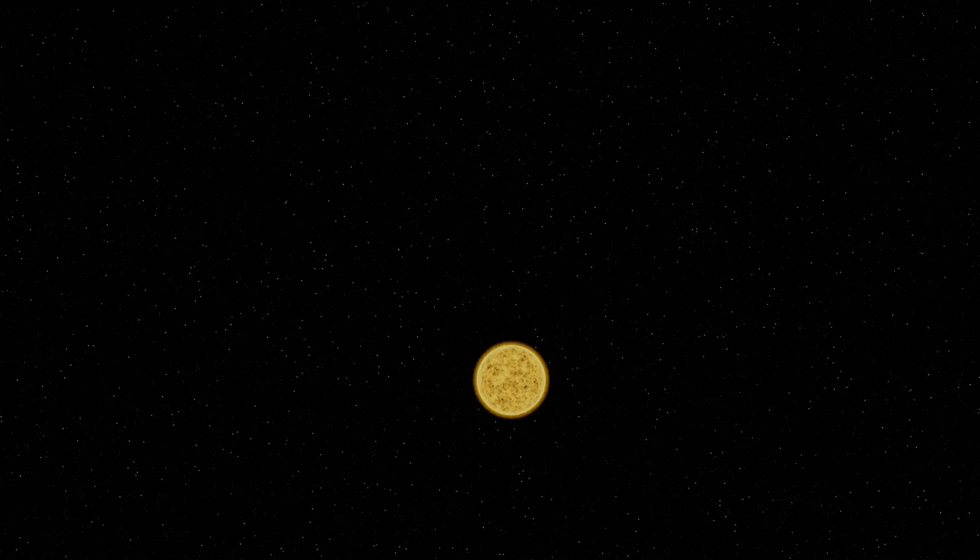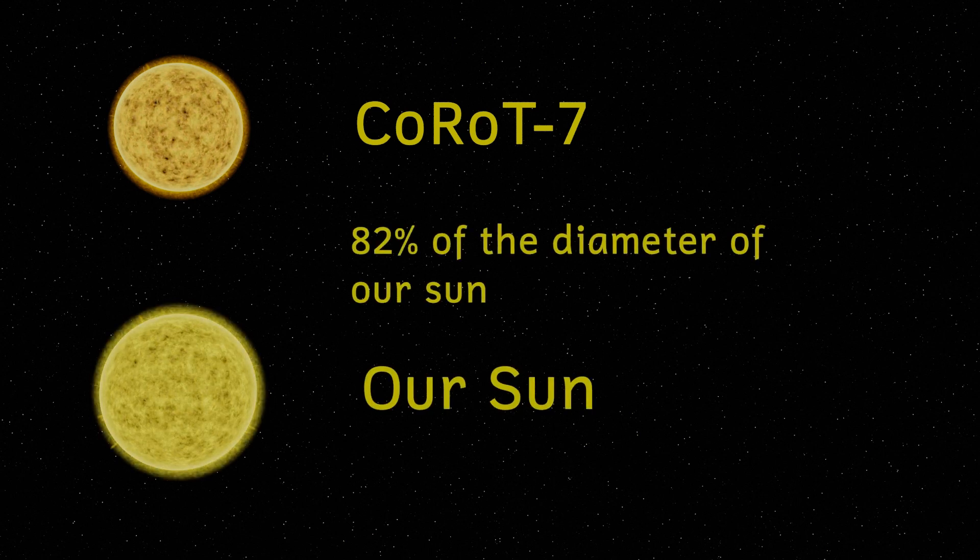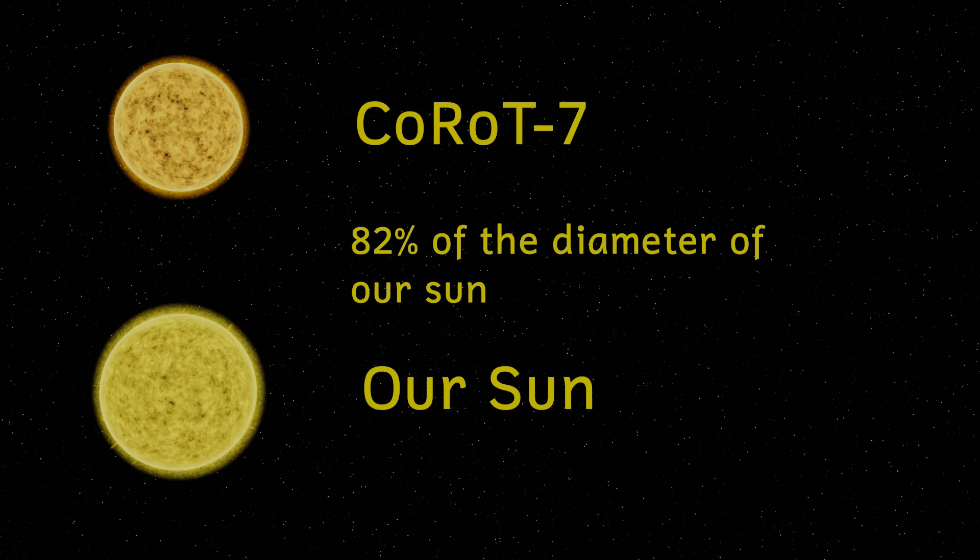Lying 489 light years away we find the star Korot 7. This is a G-type main sequence star, similar but a little bit smaller and dimmer than our own Sun. It's an orange star with a surface temperature of between 3500 and 5000 degrees Celsius.